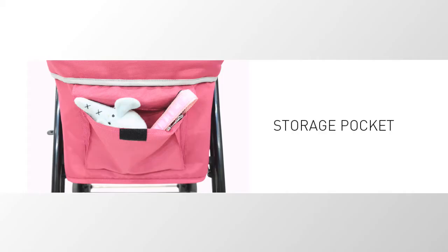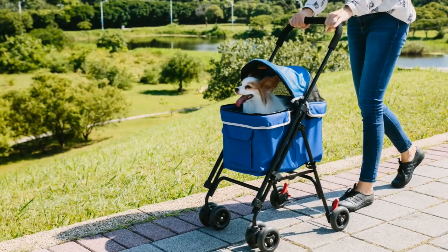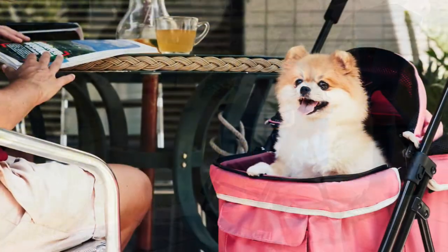With an additional storage pocket, you are always good to go, wherever, whenever. Your pets can sleep at peace or even catch the sun while strolling around the neighborhood.